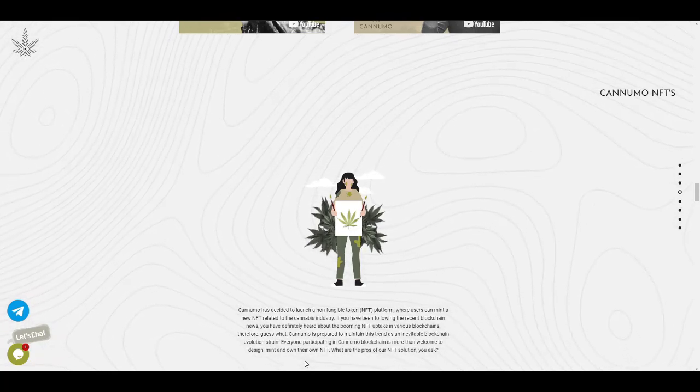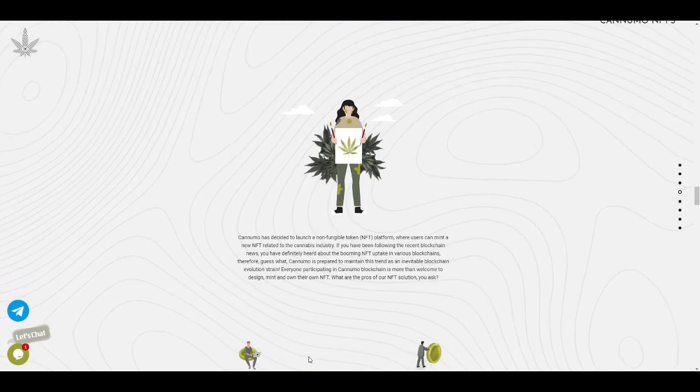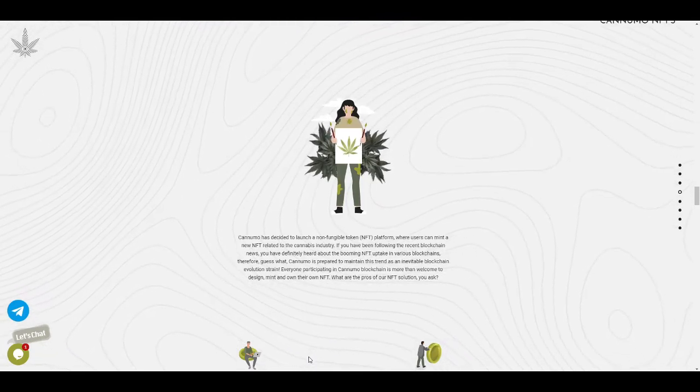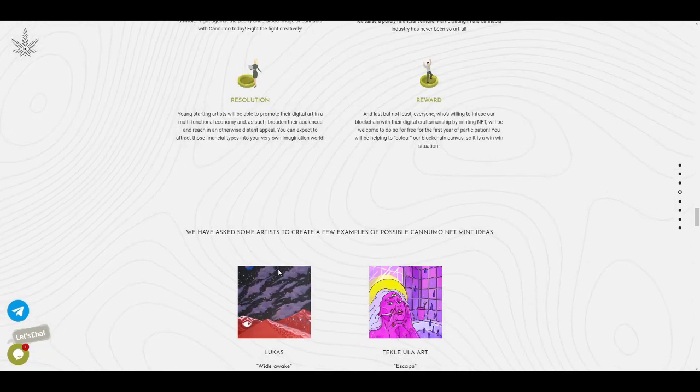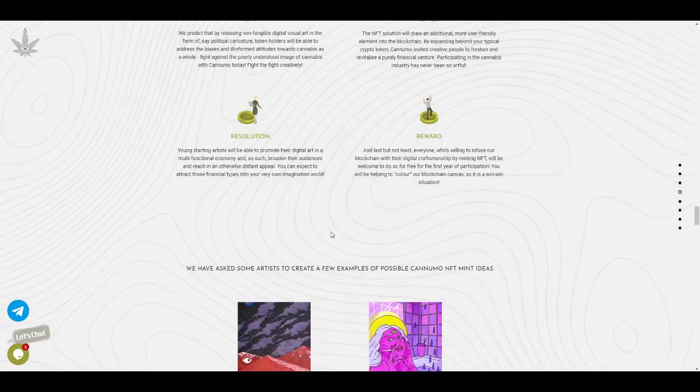Moving on to Kanumo NFTs — they will also be launching their own non-fungible token platform where users can mint and create new NFTs related to the cannabis business. They have asked artists to create example concepts of possible Kanumo NFTs.